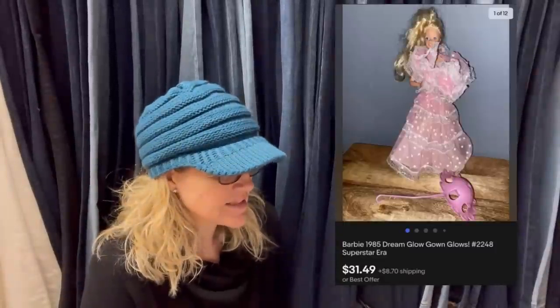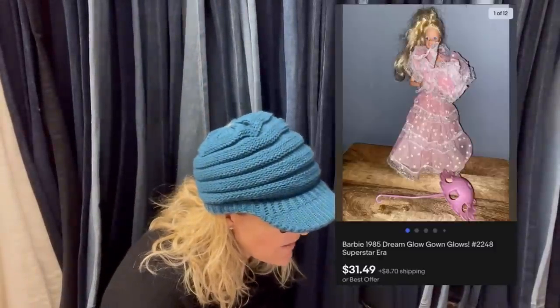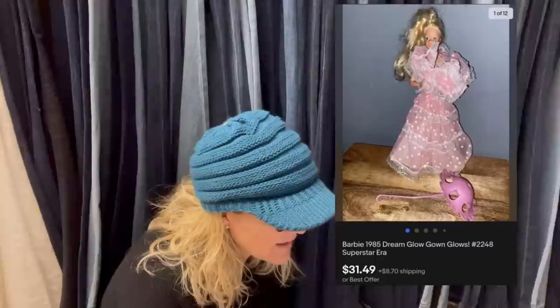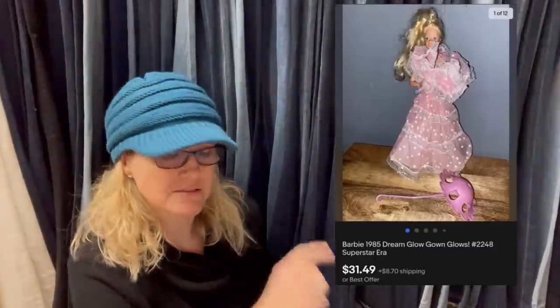Pick this up at the Benz for less than a dollar, posted on Thursday, and sold by Sunday — four days to sell. Listed for $34.99 and took a best offer of $31.49. It looks like it is a Barbie from 1985 Dream Glow — the gown glows — Superstar Era.